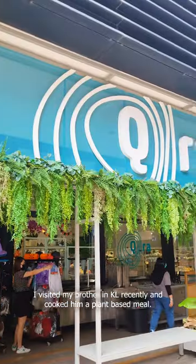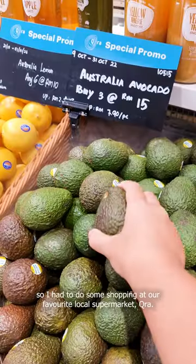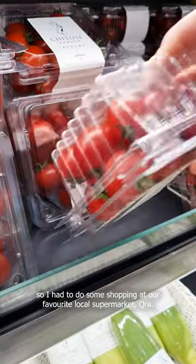I visited my brother in KL recently and cooked him a plant-based meal. He's a complete bachelor and had nothing in the kitchen, so I had to do some shopping at our favorite local supermarket, Kira.